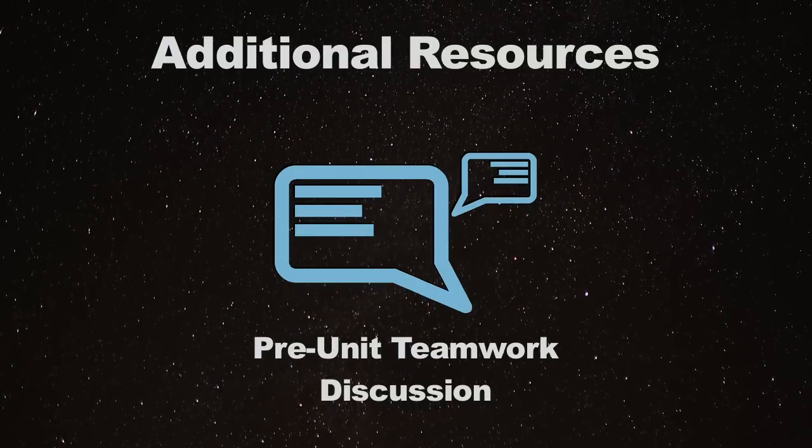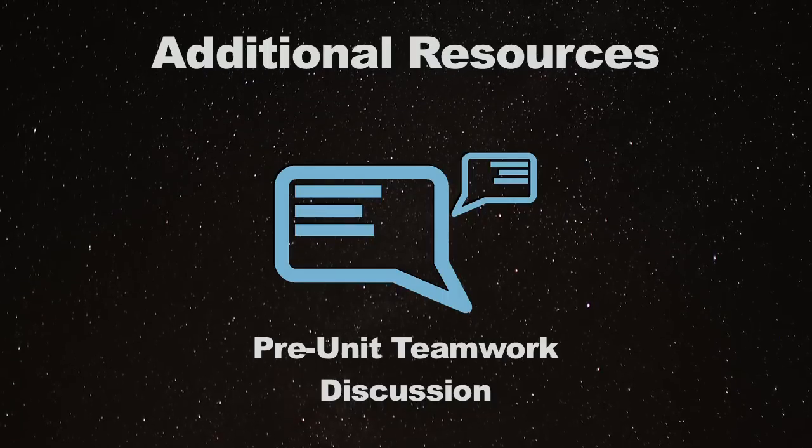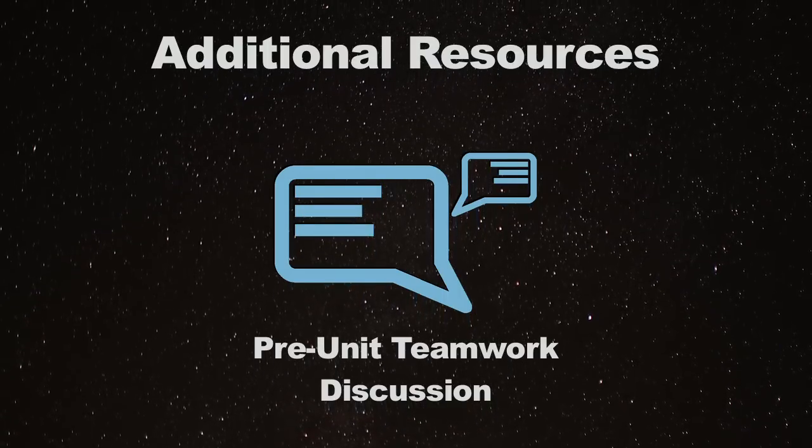So before we dig in, let's get the thought process going in the discussion forum. Follow the link here to post your answers to the forum and collaborate with your peers.